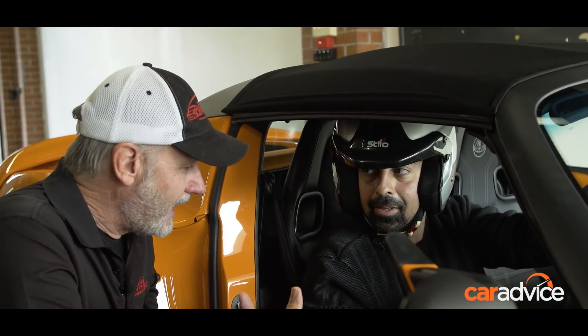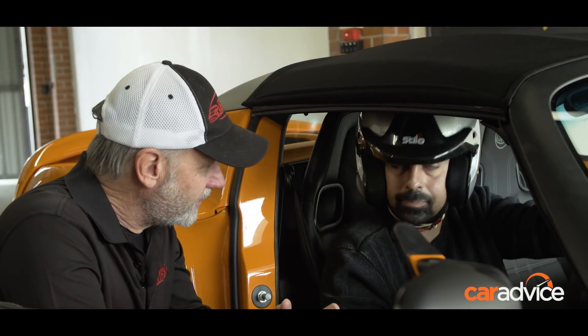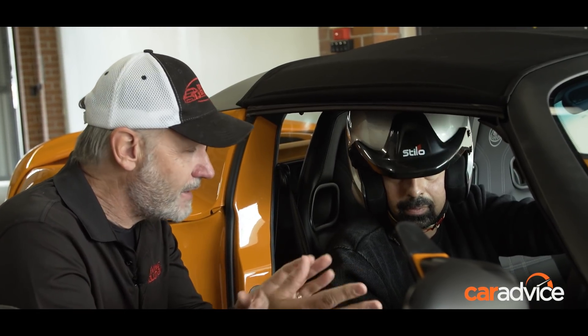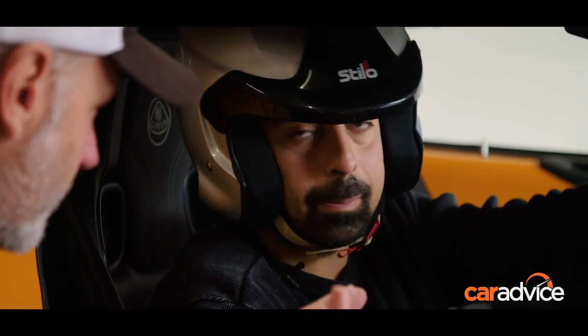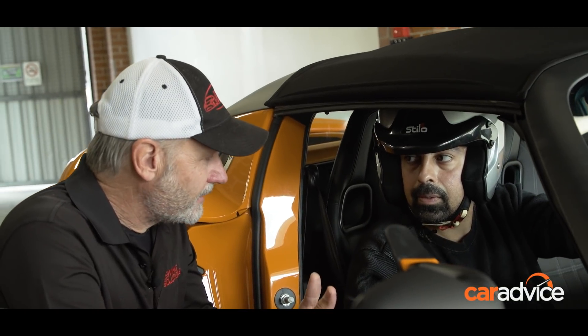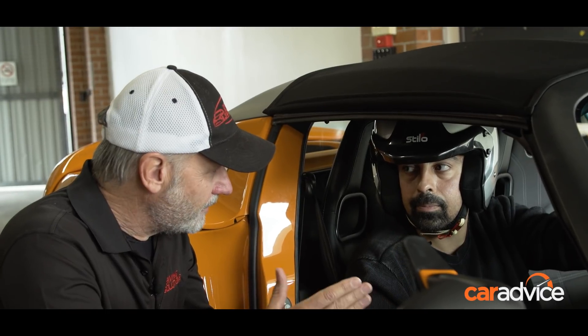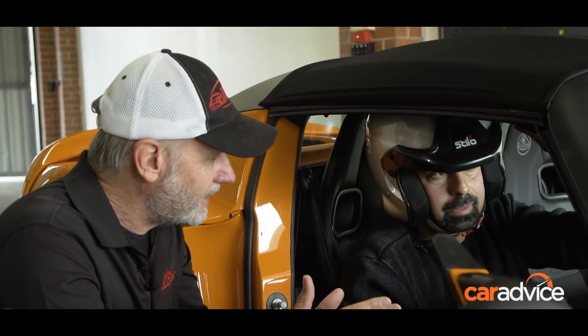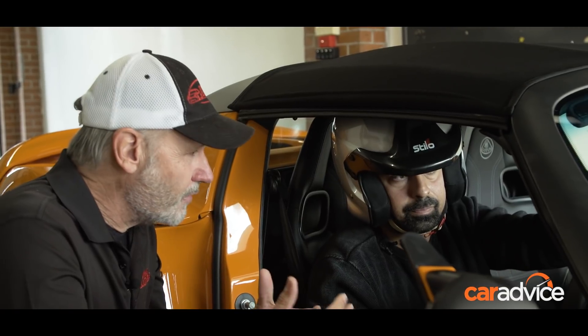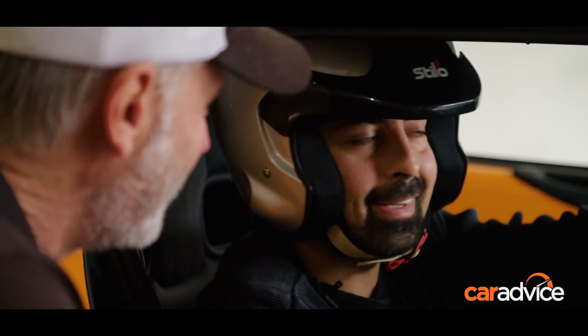We'll work on that. The great thing with the event we have here today being an open track day, I'm going to spend some time in the car with you. We'll really consolidate those lines. We've got some apex cones around the track where we'll really try and hit those apexes correctly and consistently. The thing I find is it's just to build up slowly. We've got all day, we've got plenty of time out there. The harder you try and drive, the worse it gets — the slower you get.